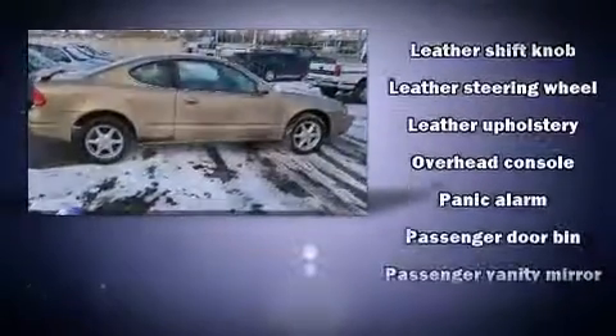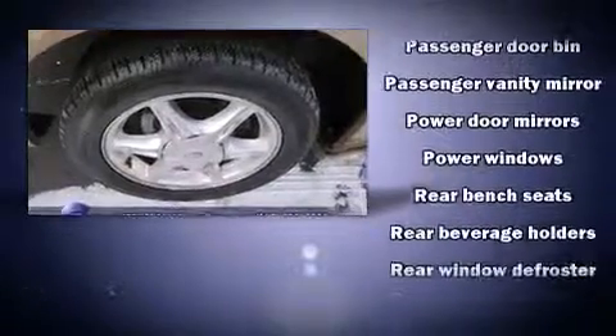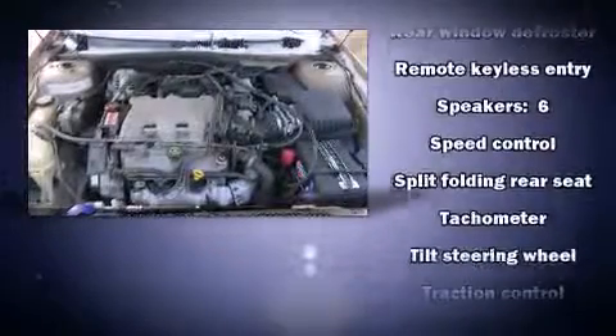Safety equipment has been integrated throughout, including dual front impact airbags, traction control, a panic alarm, and four-wheel disc brakes with ABS.